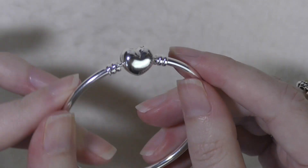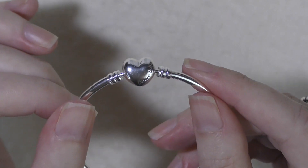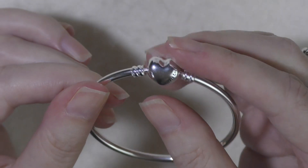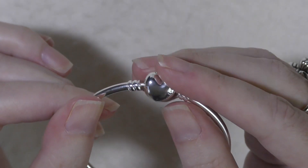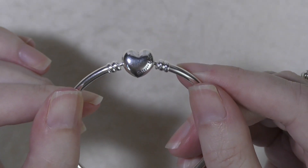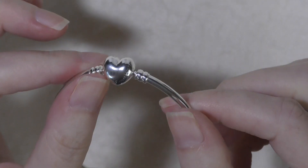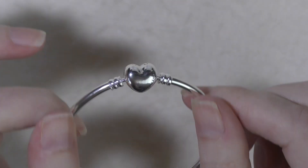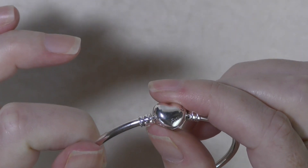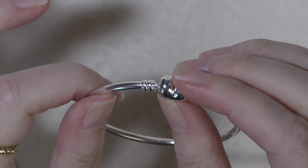I've never really had a bangle that's been a disappointment like this. I mean it looks great, the idea is great, but I don't really like the execution. It's only the size 17, so it's possible larger sizes have more room and less tension. Please keep that in mind when you're thinking about whether to get it or give it as a gift — in my opinion it's not that great as far as being comfortable.